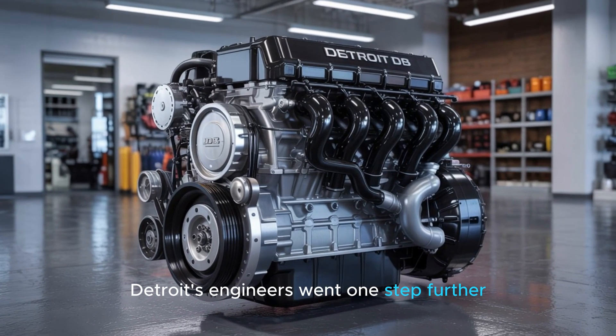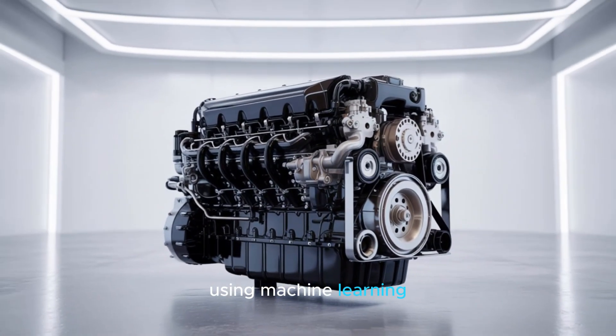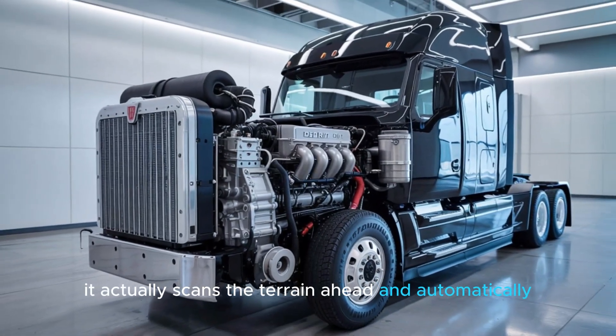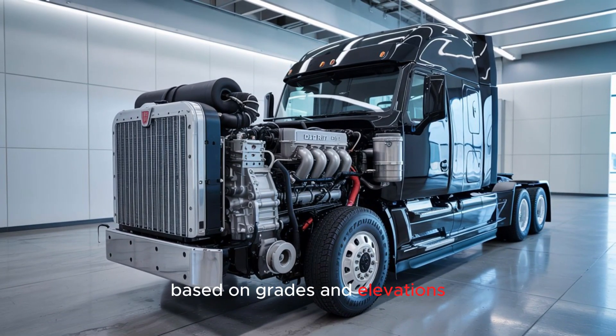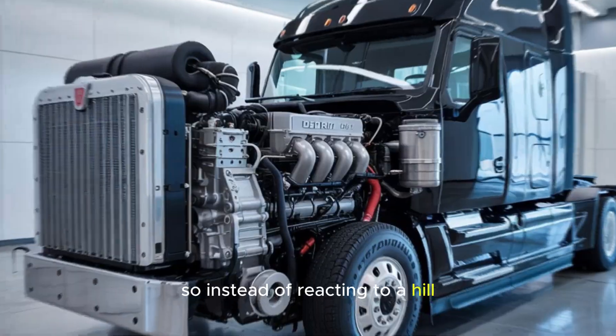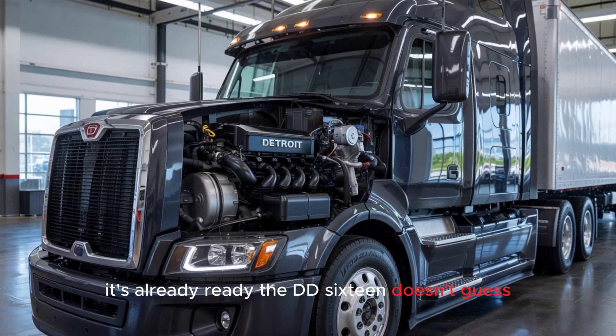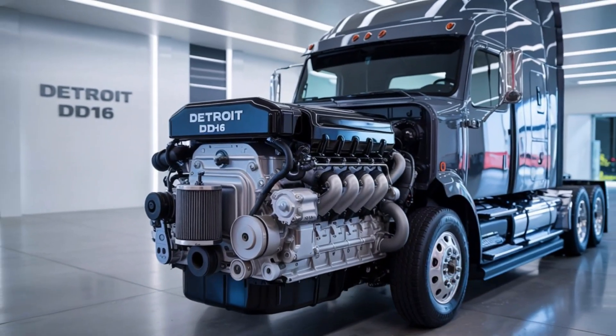Detroit's engineers went one step further, using machine learning to develop predictive cruise control. It actually scans the terrain ahead and automatically adjusts the engine's behavior based on grades and elevations. So instead of reacting to a hill, it's already ready. The DD-16 doesn't guess. It knows.